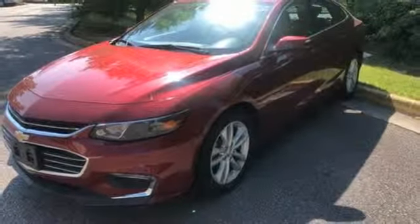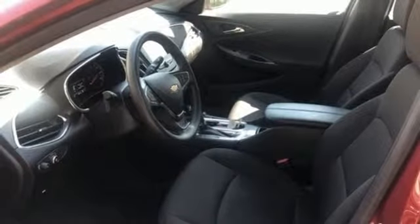Turbo in-line four-cylinder engine, active grille shutters, gas pressurized shocks, and power heated mirrors.